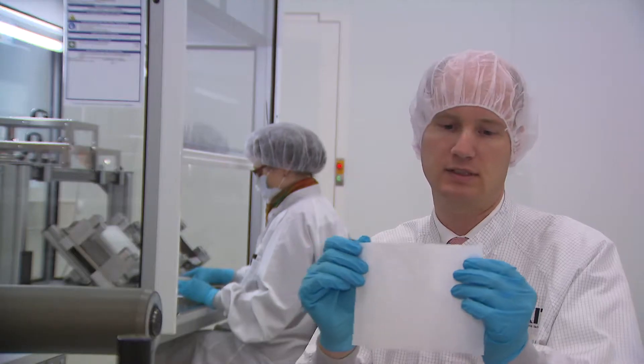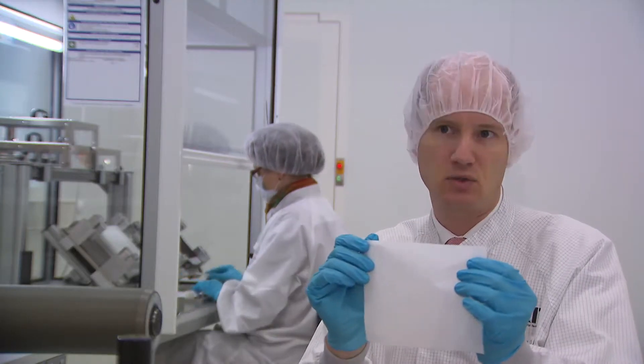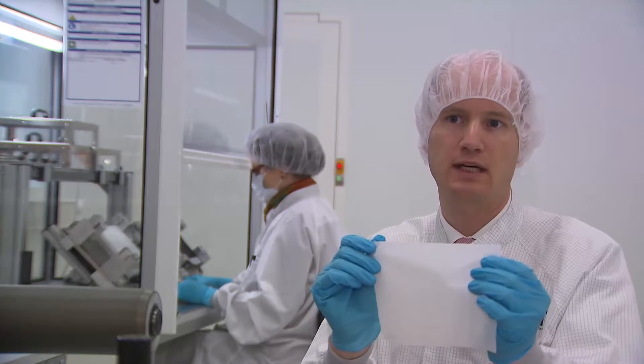These separator sheets I'm holding here are sensitive to heat. They melt at temperatures of only 130 degrees centigrade.